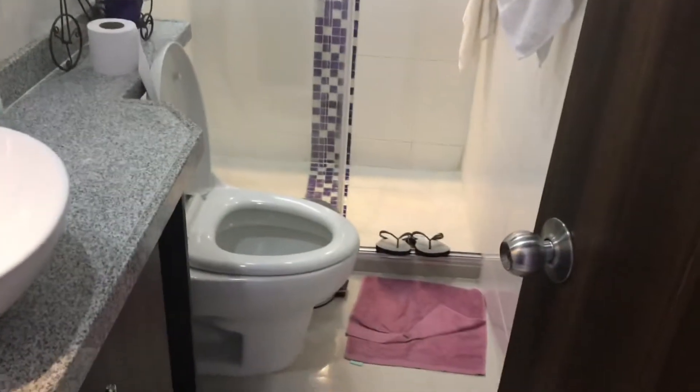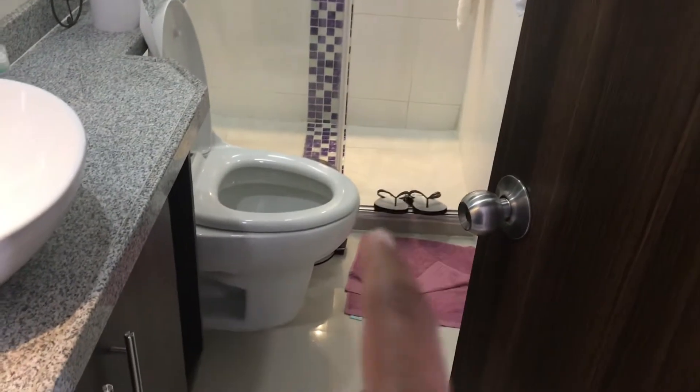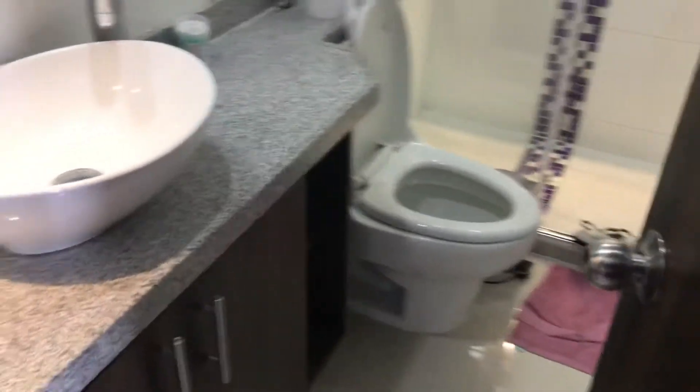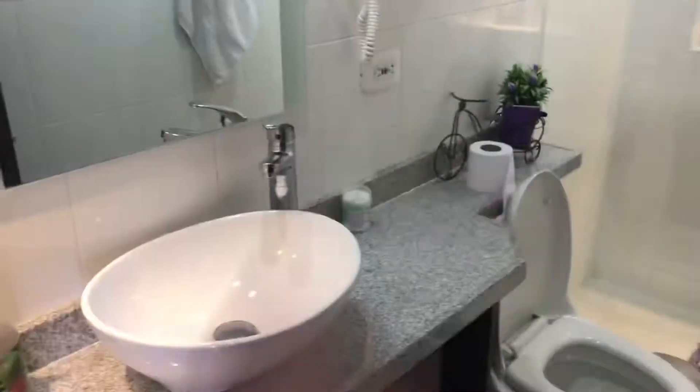Over here is the bathroom. If you guys don't know me well, I have to put slippers on before I step in the shower and into someone's home — it's just a habit. Nice little bathroom. It's the only bathroom — the apartment is two bed, one bath.